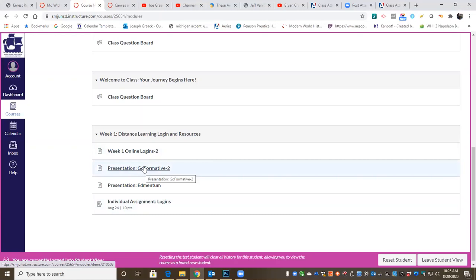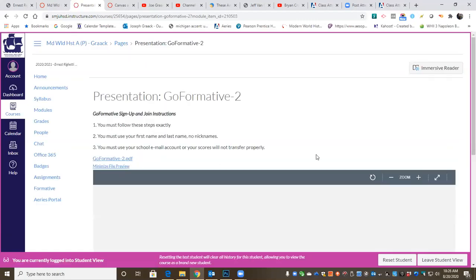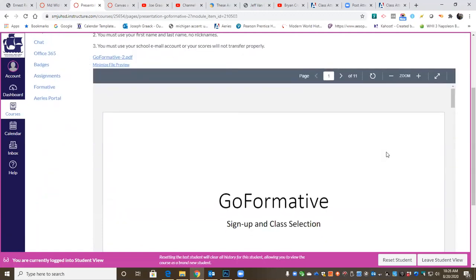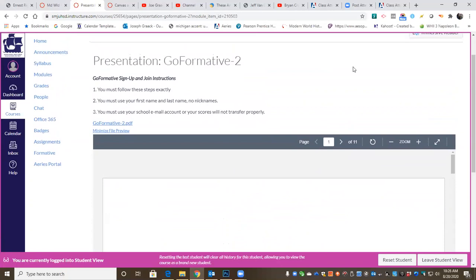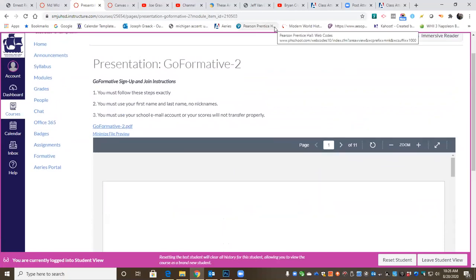With your Canvas page open to those modules, I want you to go ahead and click on the one that says Presentation GoFormative and open that up. We're going to set you up with a GoFormative account. If you have one that you set up last year as a freshman, as long as you use the school email — your six-digit school email at students-smjuhsd.org — you can keep that GoFormative. If you did not set it up with your school email, you're going to need to create a new account, or the work you do is not going to transfer automatically to your Canvas gradebook.